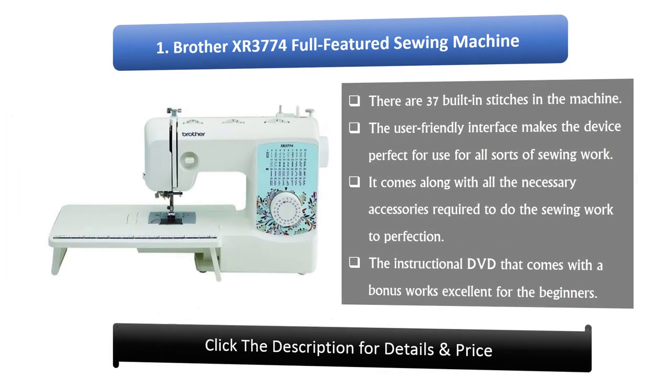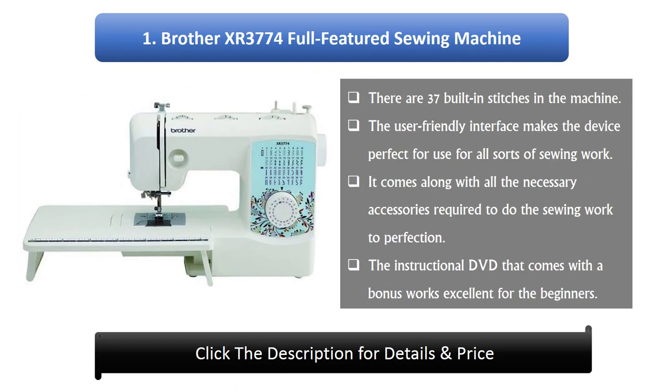Number 1: Brother Sewing Machine. There are 37 built-in stitches in the machine. The user-friendly interface makes the device perfect for all sorts of sewing work. It comes along with all the necessary accessories required to do the sewing work to perfection. The instructional DVD that comes as a bonus works excellent for beginners.